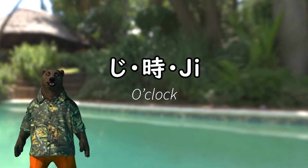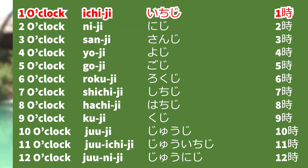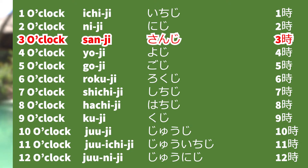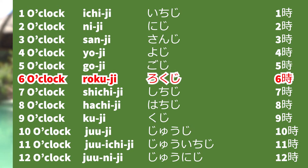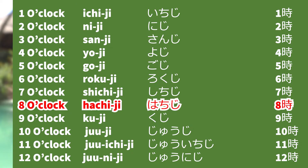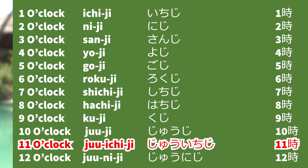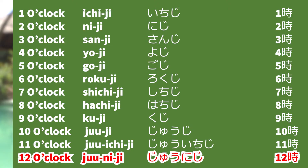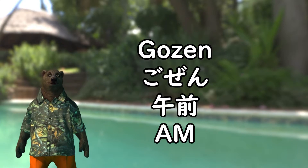O'clock is called ji. You add a number in front of ji. Let's practice together: 1時, 2時, 3時, 4時, 5時, 6時, 7時, 8時, 9時, 10時, 11時, 12時.